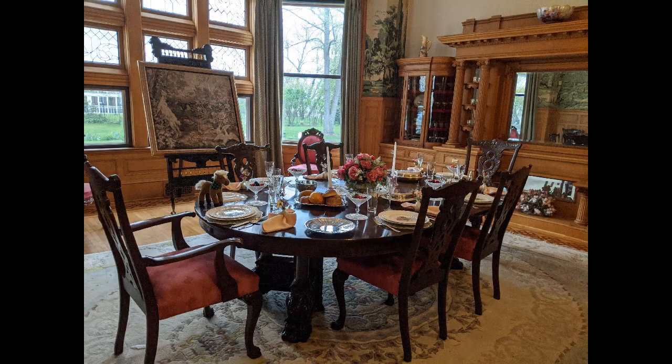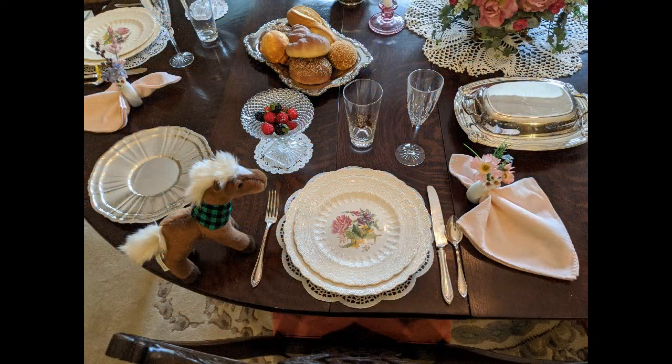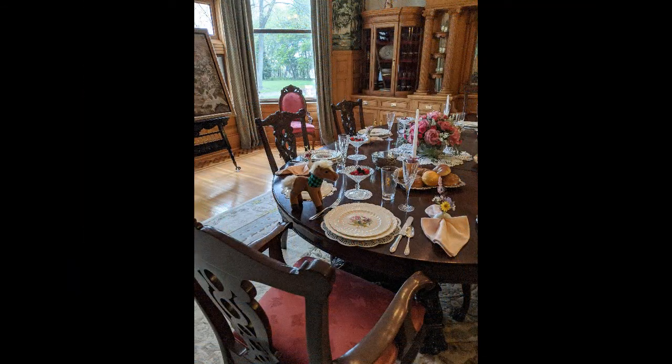Now, setting the table was a task in itself. When setting the table, the fork is always on the left, beginning with the dinner fork. The knife should be on the right, closest to the plate with the blade facing in, and the spoon beside it. The napkin should be to the right, but never underneath the forks, and all of these should be an inch from the edge of the table.